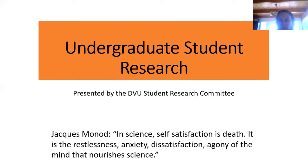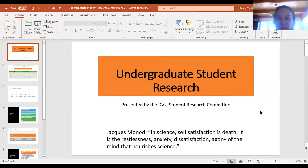Undergraduate student research is what we're going to talk about today. The members of the student research committee are here to discuss student research and answer any questions. I have a quote here to start with from Jacques Monod, a famous French scientist during World War II who was with the resistance and worked out the regulation of the lactose operon. He says: 'In science, self-satisfaction is death — it is the relentless anxiety, dissatisfaction, agony of the mind that nourishes science.' That's part of research — you're always asking questions, always trying to find information.